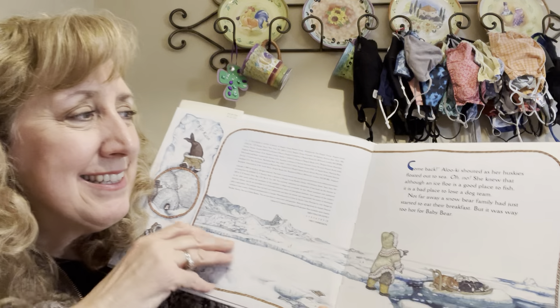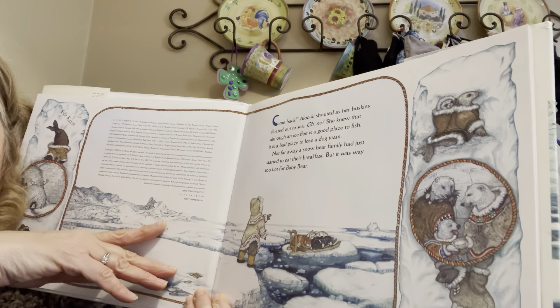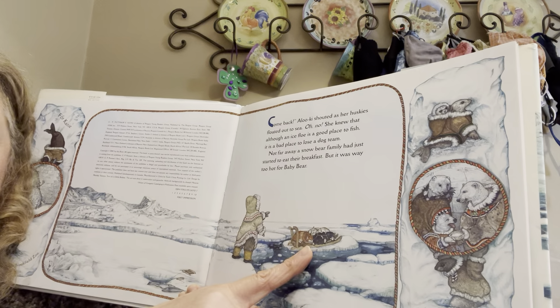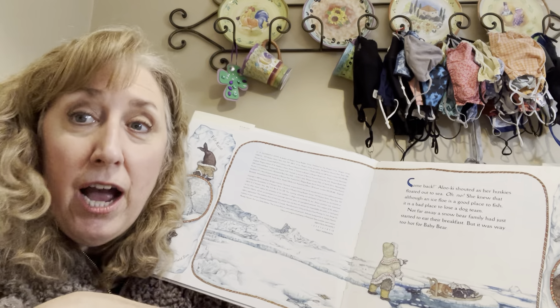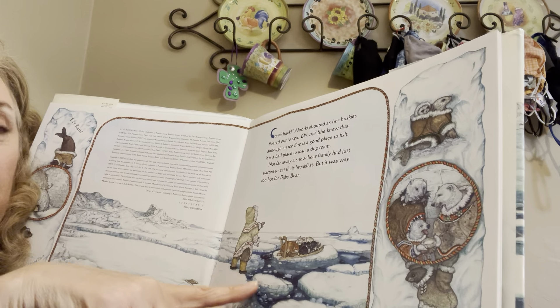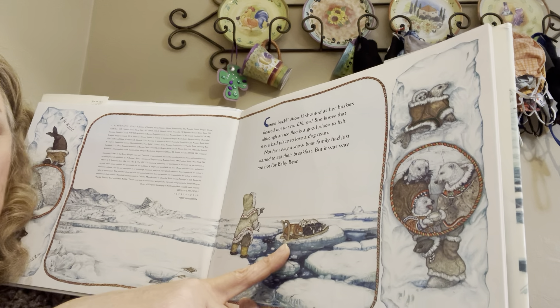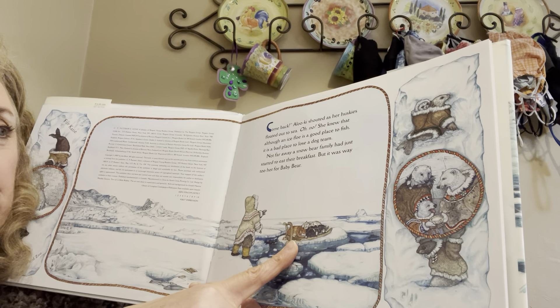That's where the story starts. 'Come back!' Alokie shouted as her huskies floated out to sea. Huskies are a kind of dog. She knew that although an ice floe is a good place to fish, it is a bad place to lose your dog team.